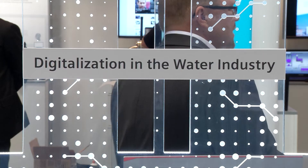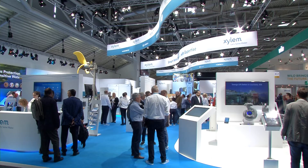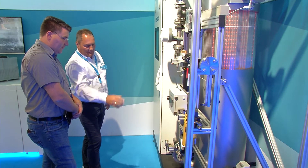IFAT 2018 presents ideas and possible solutions in order to permanently ensure high water quality. The company Xylem is calling for a fourth purification stage, using ozone in Germany to reliably filter micro pollutants.